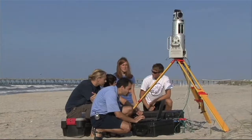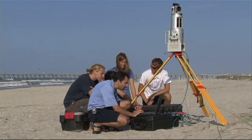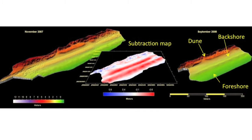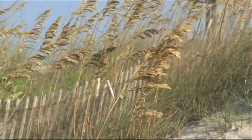The beach, like Atlantic Beach, where Rodriguez and his team of students are on this summer day, is composed of three zones: the dunes, the flat back shore, and the foreshore. In a storm, these zones can change dramatically.